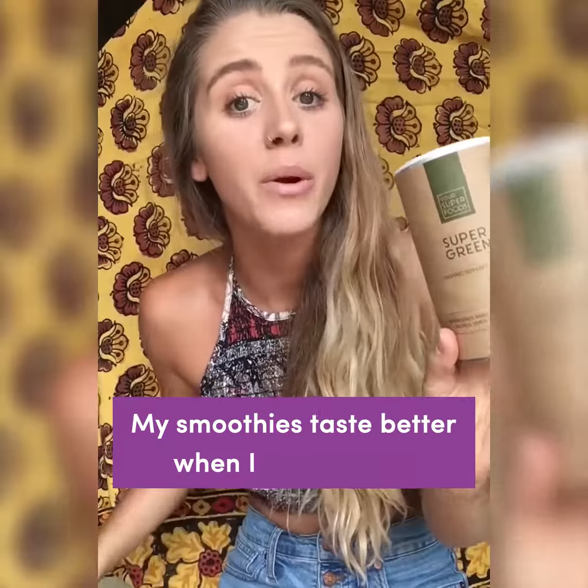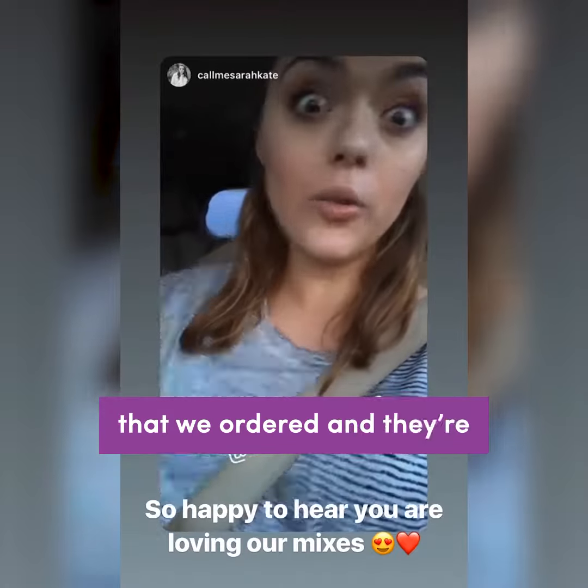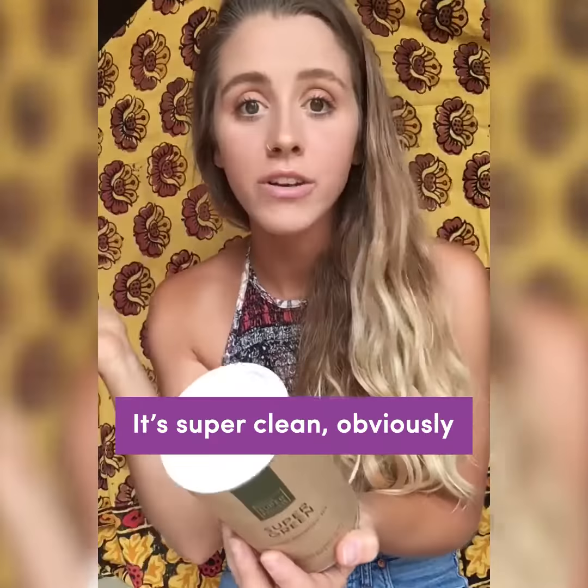My smoothies taste better when I add this to it. We have a bunch of these super food powders that we ordered and they're really really good. It's super clean, obviously all organic.